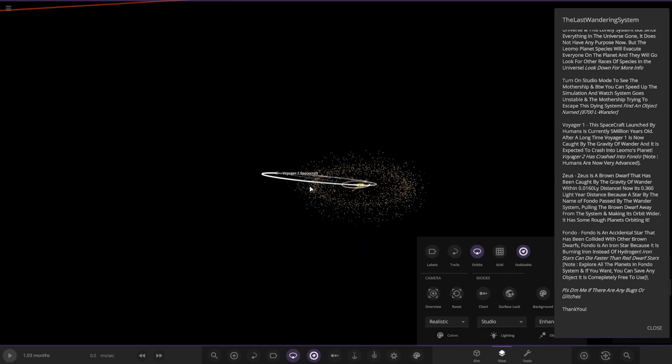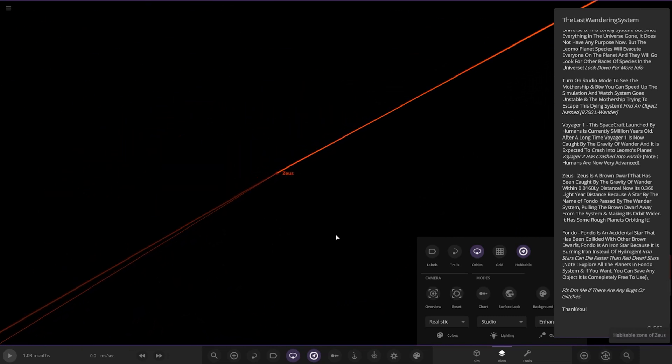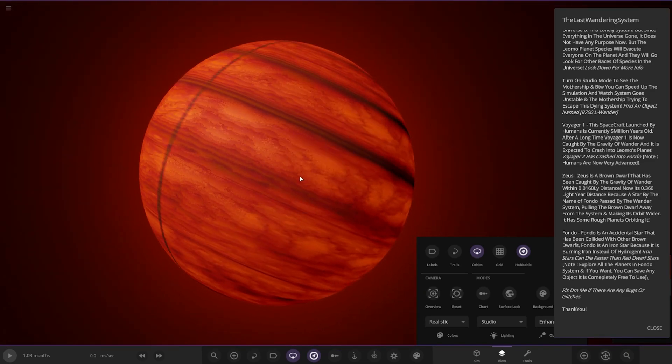Now heading out of this system - Zeus is a brown dwarf that has been caught with the gravity of Wanda within 0.016 light year distance. Now it's 0.36 light years away because a star named Fondo passed by the Wanda system, pulling the brown dwarf away and making its orbit wider. It has some rough planets orbiting it.